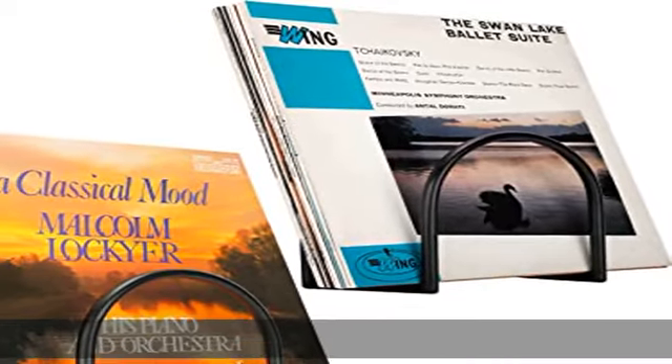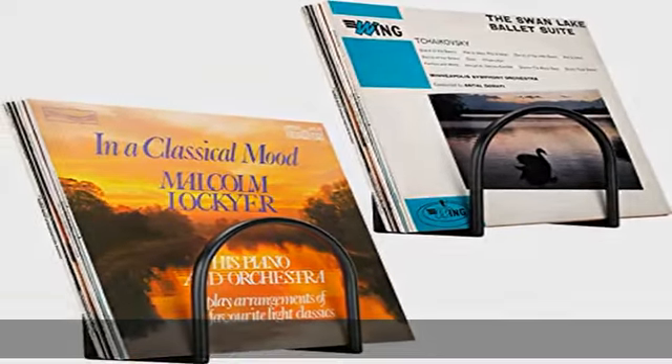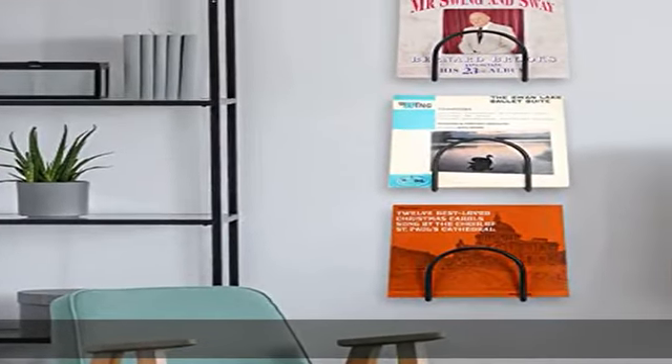2-pack set. Each wall record holder is suited for holding 25 vinyl records. Beautiful display on the wall. Size of frame: 4.5 length x 9.5 high x 6.7 width.